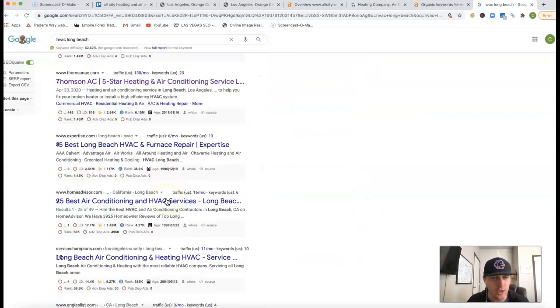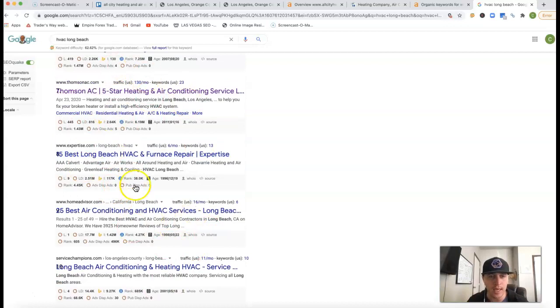Underneath this map section, this is where all the organic rankings happen. This really comes down to having that high authoritative content on your site and being found for those specific keywords. Also, what comes down to it is what's called a backlink — it's a link from another website linking back to your website, ultimately pushing power back to it.